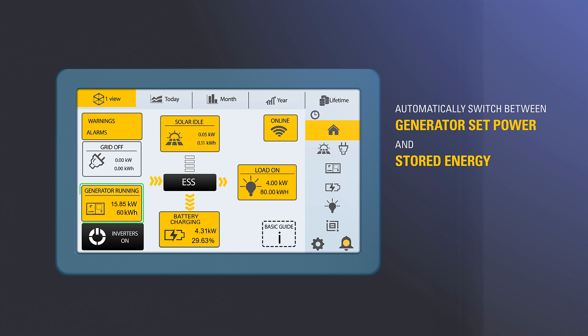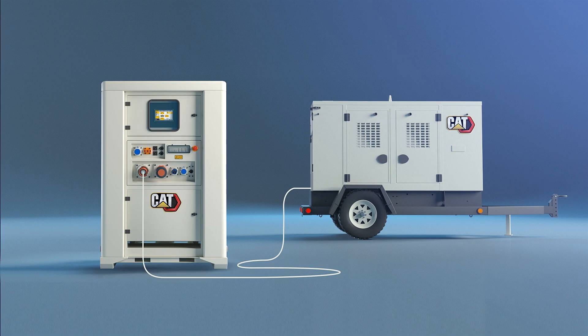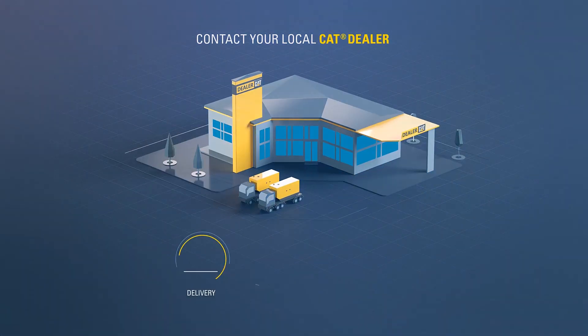To find out more about our full range of energy storage systems, contact your local CAT dealer today.